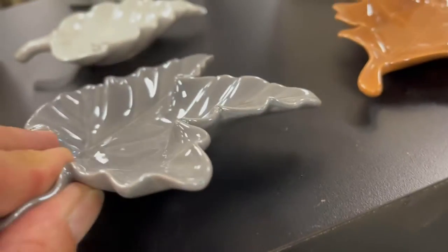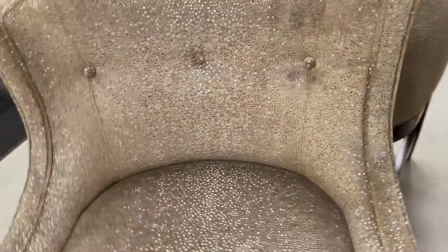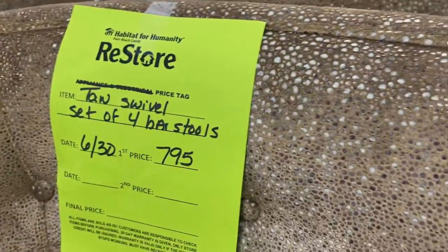This is party lights. Oh, these chairs are really pretty too. Yeah, they are. They're really nice. What would that be for — a high top table? Yes.